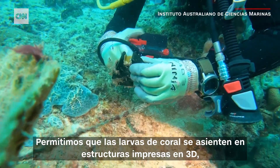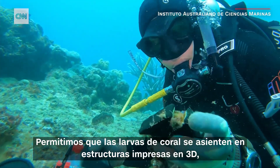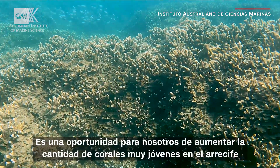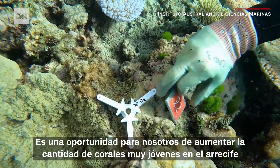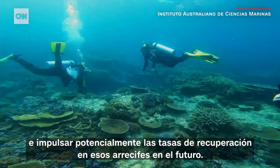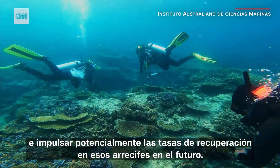We allow coral larvae to settle onto 3D printed structures that we then deploy to the reef. It's an opportunity for us to boost the number of very young corals on the reef and potentially boost rates of recovery on those reefs in the future.